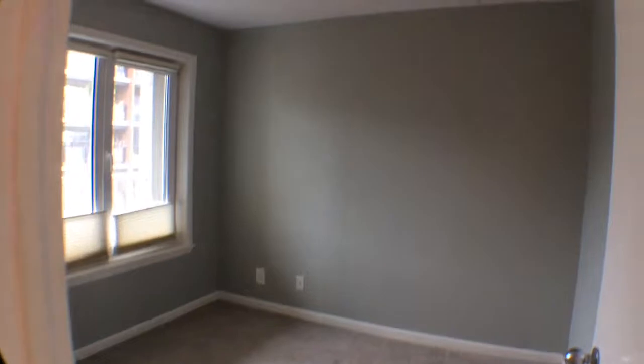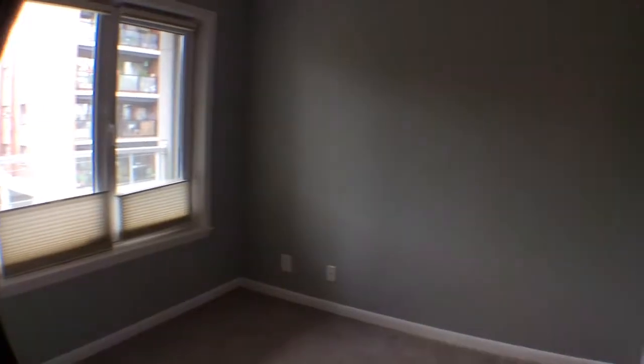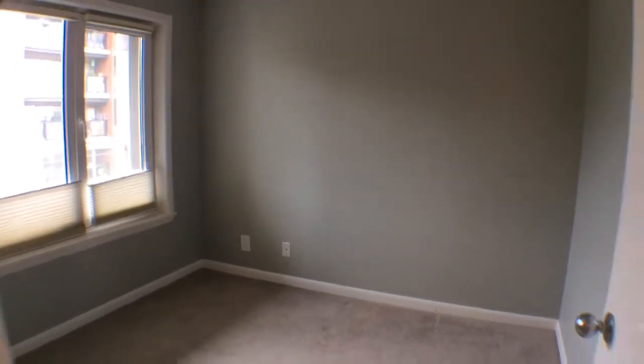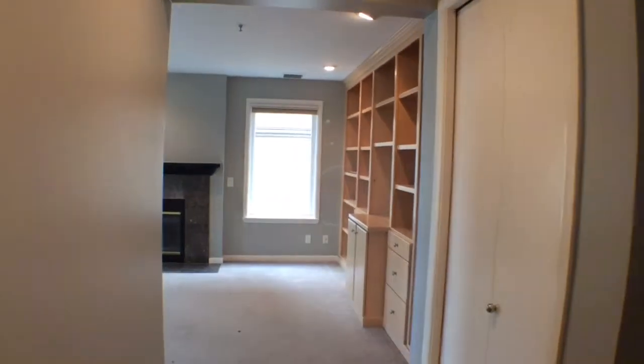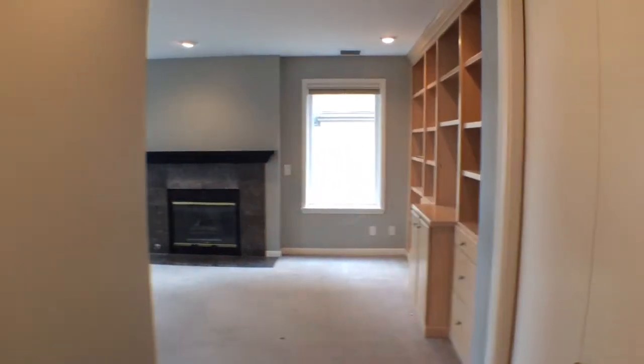We'll continue through to the guest bedroom. This guest bedroom would be perfect for an office, or a guest bedroom, or maybe a second bedroom. There's a closet behind the door. And that brings us back to the front door. If you would like to view this property for rent, please contact us at www.mapleleafmgt.com. Thank you.